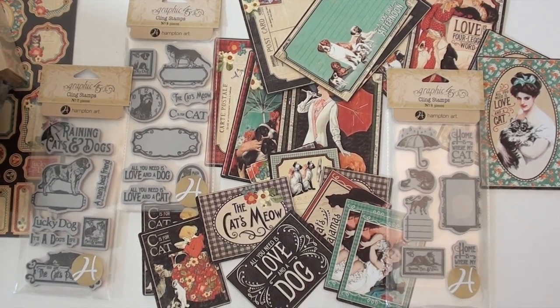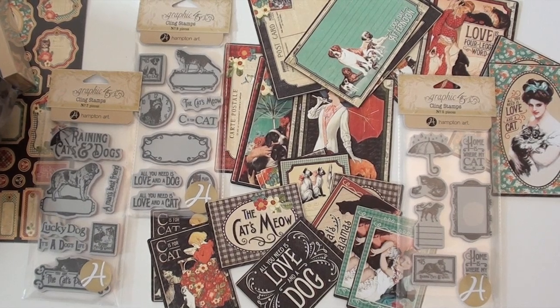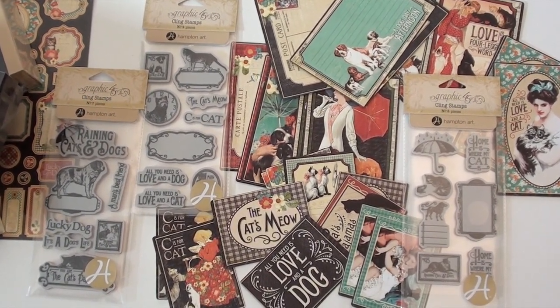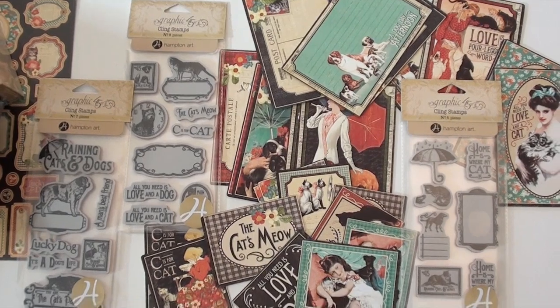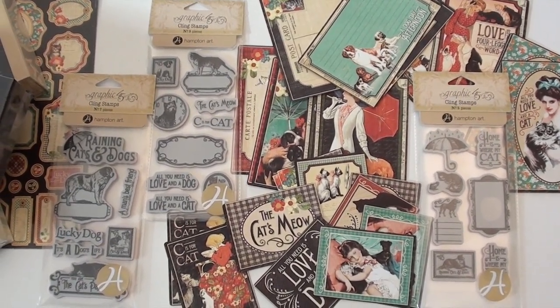Lucky dog! We've got a new collection from Graphic 45 — it's called 'It's Raining Cats and Dogs.' This is starting off with some great new journaling cards. You can pop them in your pocket scrapbooking or add them to a layout.